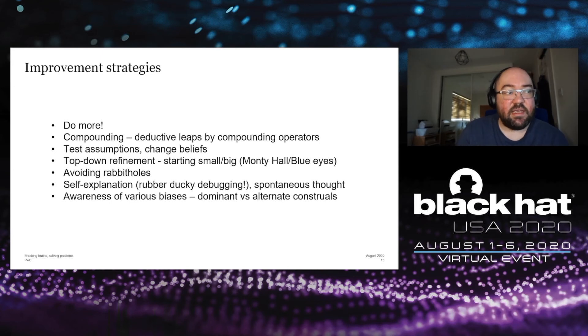Finally, awareness of various biases — including the six covered earlier — and generally recognizing that we tend to see the world through dominant constructs, a particular worldview we prefer. Dominant constructs tend to inhibit solutions, whereas recognizing alternate constructs and other worldviews can actually lead to solutions and to problem solving.